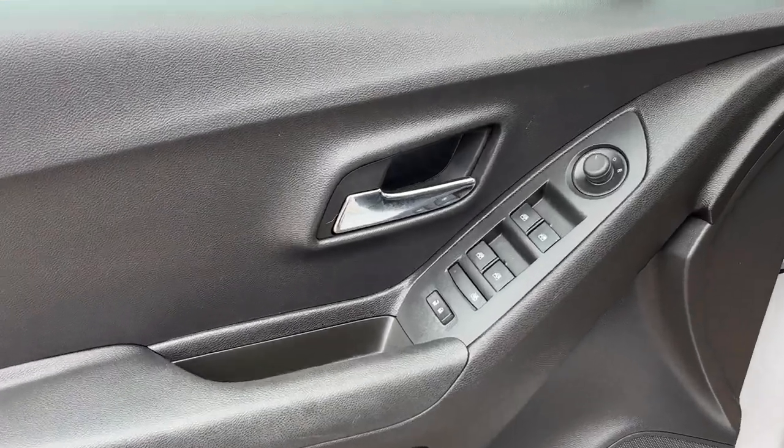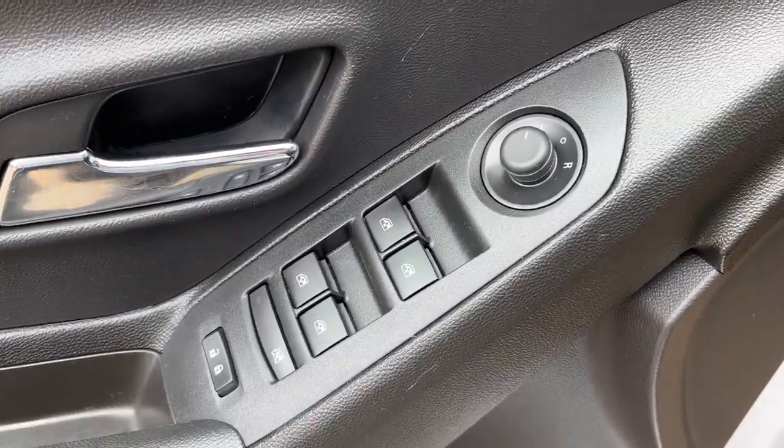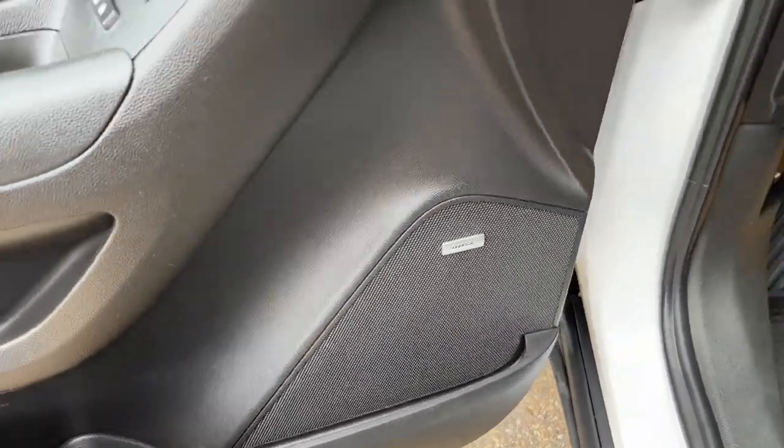Starting off in the front of the vehicle, you can see we have a chrome finish door handle, power mirrors, power windows, as well as power locks, some storage, as well as our Bose speaker and the rest of the door.